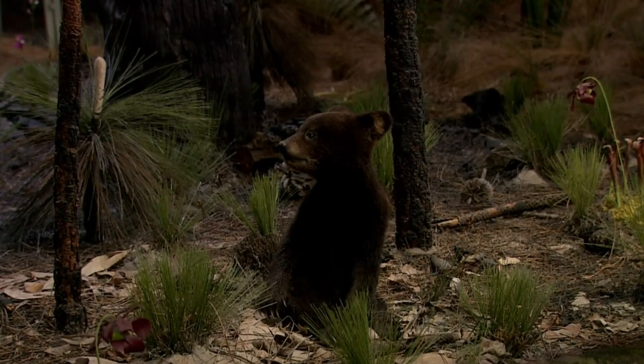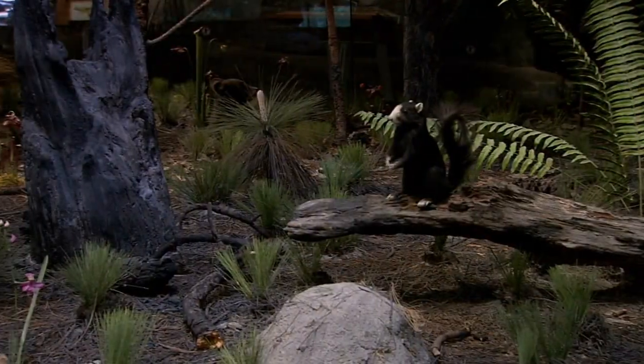The North Carolina Museum of Natural Sciences was one of the pioneers in creating dioramas like this one, where plants, animals, and even sounds help to suggest a natural habitat.